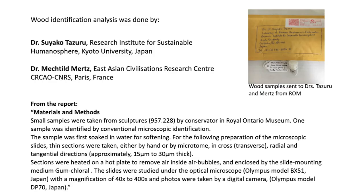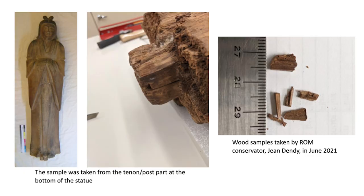In 2021, we had a chance to have this statue tested for wood identification. The test was conducted by Drs. Tazuru and Merz, based in Kyoto and Germany. First, our conservator of organic material, Gene Dendi, took tiny samples from the post part of the statue and sent them to the lab. As you can see, it's very tiny samples.